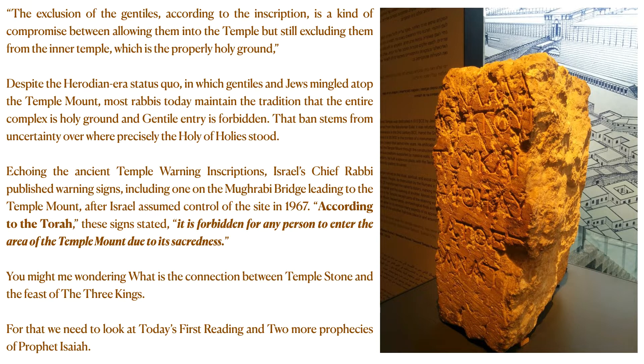Despite the Herodian era status quo, with Gentiles and Jews mingled atop the Temple Mount, most rabbis today maintain the tradition that the entire complex is holy ground and Gentile entry is forbidden, echoing the ancient temple warning inscriptions. Israel's chief rabbi published warning signs, including one at the Mugrabi bridge leading to the Temple Mount, after Israel assumed control of the site in 1967.